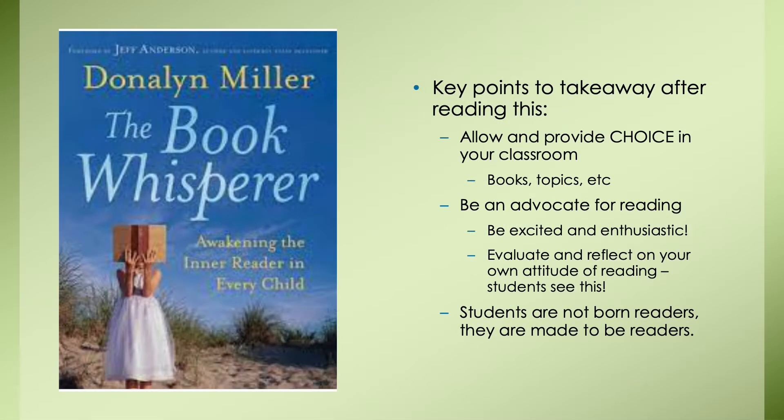In a literacy class I took at Cleveland State, I needed to read a book and create a professional development presentation. The book my group chose was The Book Whisperer by Donalyn Miller — an excellent read with easy and very practical strategies for students in the primary and intermediate grades. The book is based on the teacher's sixth grade class, but it can be adapted for any grade below six. Key takeaways include allowing student choice in books and topics, being an advocate and enthusiast for reading, evaluating your own attitude toward reading, and understanding that readers are made, not born.